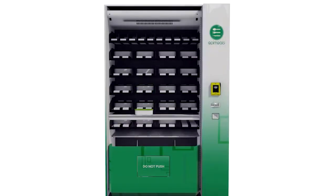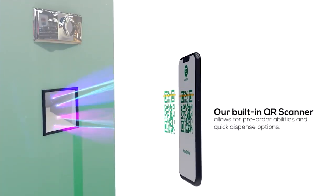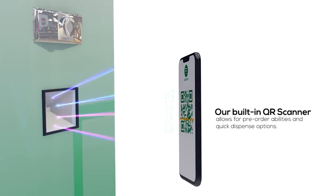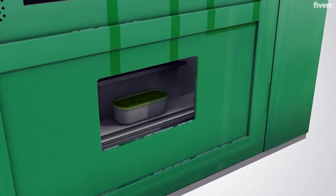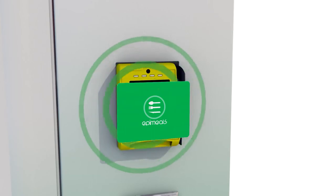After the completion of the payment, the meal is then safely dispensed. Our built-in QR scanner allows for pre-order abilities and quick dispense options. We also offer EpiMeals payment cards for our VIP members for quick and easy ordering from any machine.